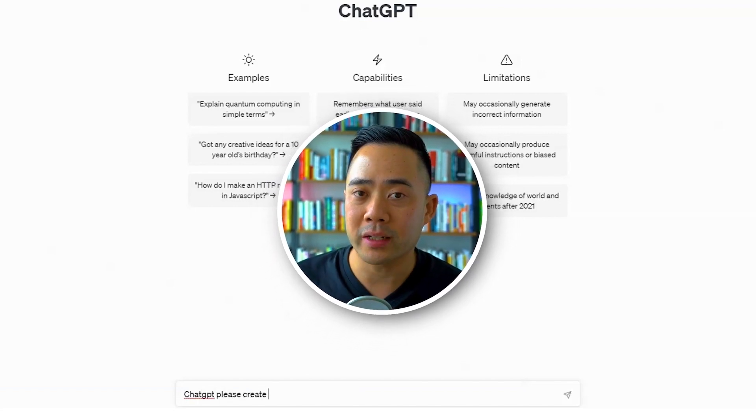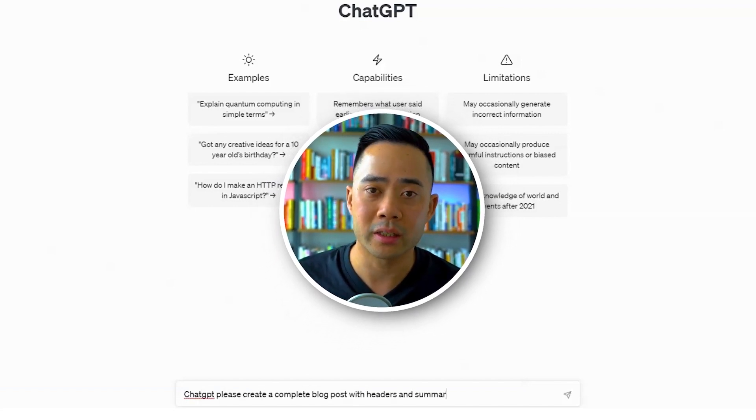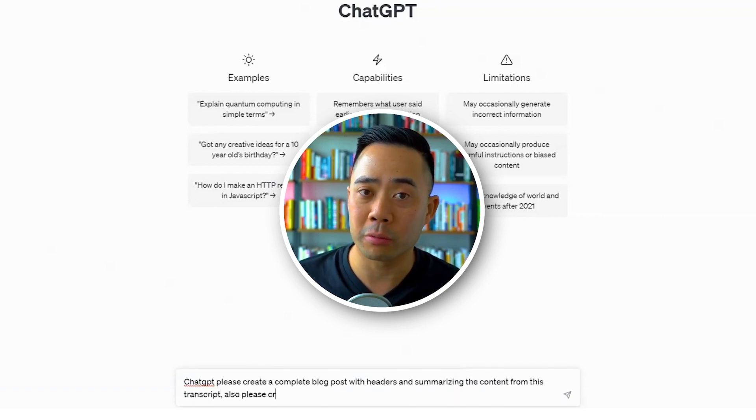In the prompt we say: "ChatGPT, please create a blog post complete with headers summarizing the content from this transcript. Also, please create a catchy headline as well."